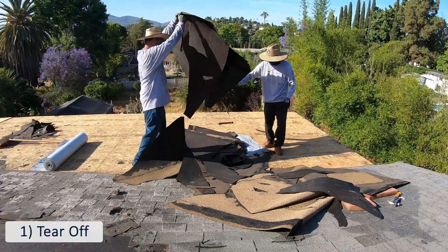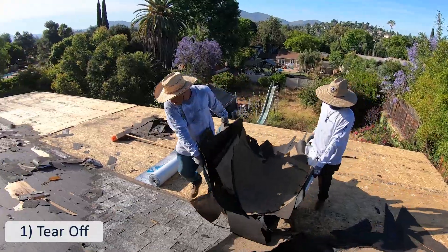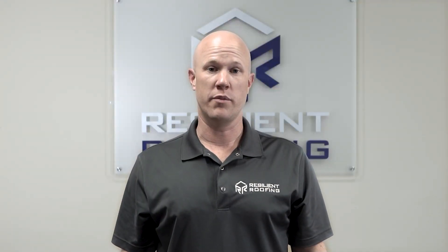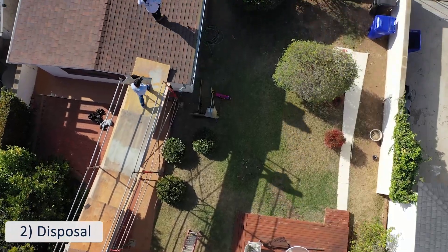An average California home with shingles will typically take our crew of four less than a day to tear everything off. Depending on labor rates near you, that should give you an idea of what the cost is. After we tear off the old roofing material and place it into the dump truck, disposing of that old roofing material can cost between $300 and $600.